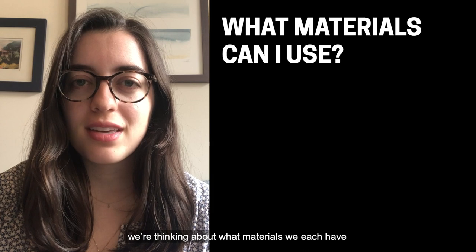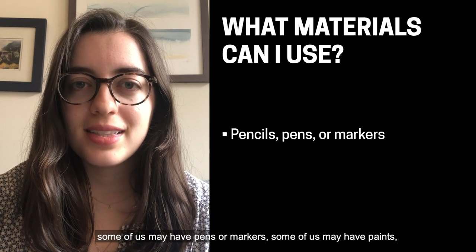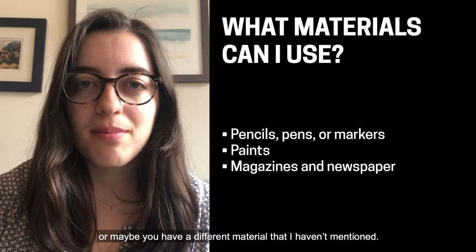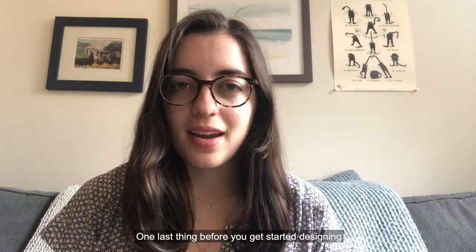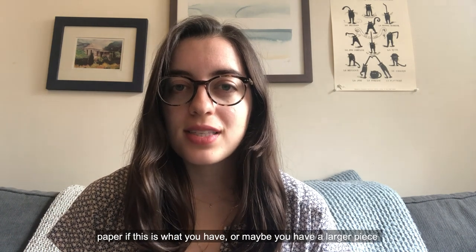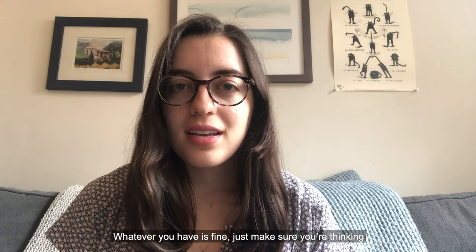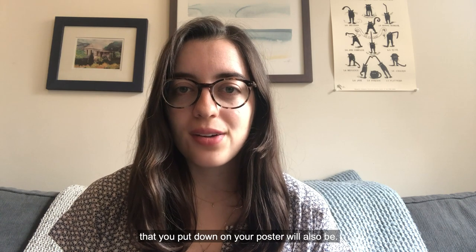Think about what type of elements you would like to feature on your poster and what materials you might like to use. Because we're designing at home, we're thinking about what materials we each have available to us right now — this will be different for all of us. Some of us may have pens and markers, some may have paints, some may have magazines and newspapers to collage, or maybe you have a different material. Feel free to use whatever you have available. Also think about what your base piece is going to be — the piece you're going to build your poster on top of. You can use a small piece of notebook paper, or maybe you have a larger piece of paper or poster board. Just make sure you're thinking about how large or small that base piece is, because that will dictate how big the elements on your poster will also be.